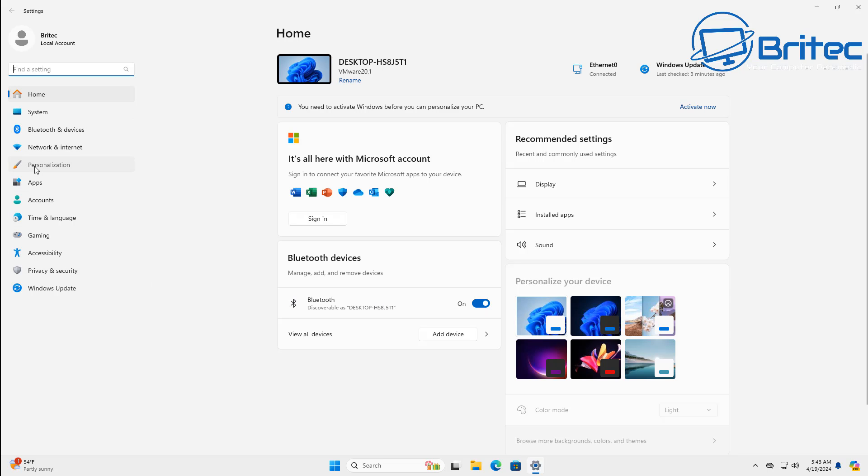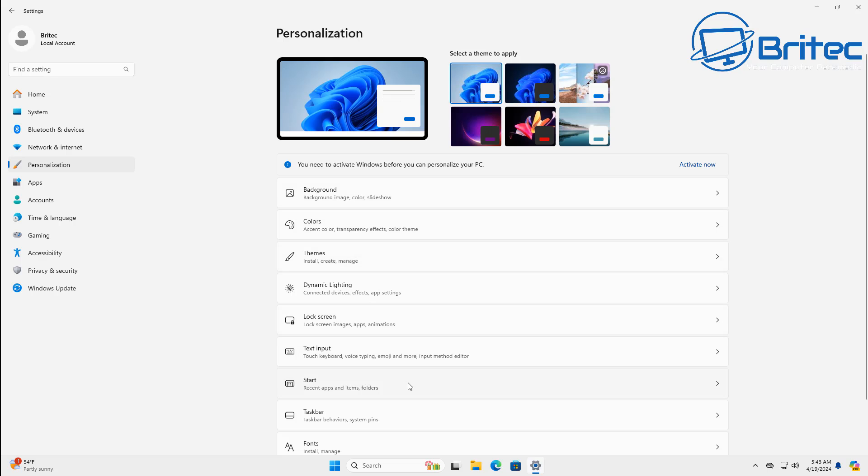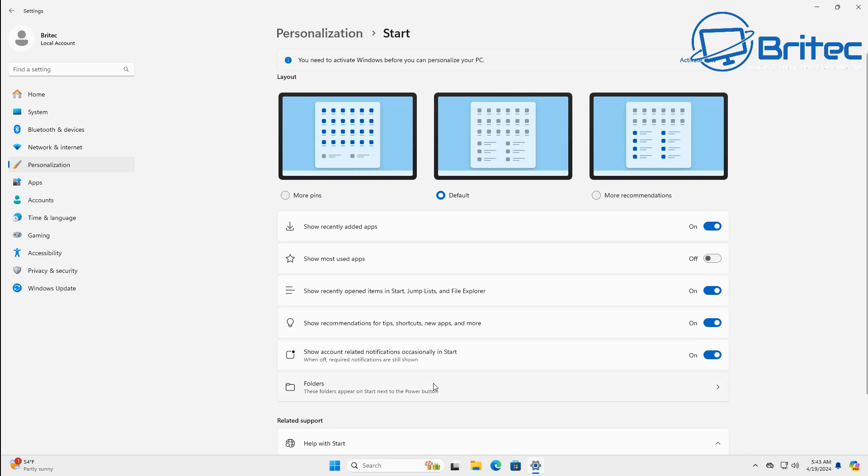It's going to be a real big turnoff for a lot of people. At the moment you can go into Personalization in Settings, and there's a toggle switch which says 'Show recommendations for tips, shortcuts, new apps and more.' That means advertisements. If it's on, you are authorizing them to push ads onto you. It's very vague but it does mean you're allowing ads to be forced on you.